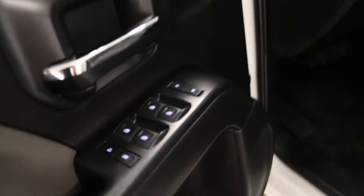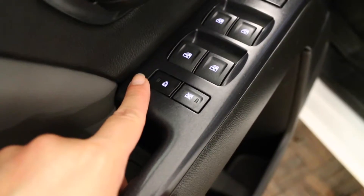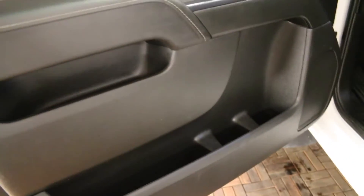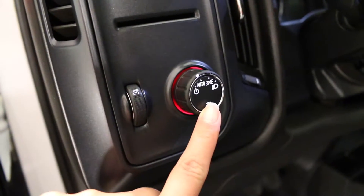This vehicle comes with power door locks, four one-touch power windows, and rear-door child safety locks. It has front door pockets. Interior lighting controls are located here, and right beside it is your headlight controls.